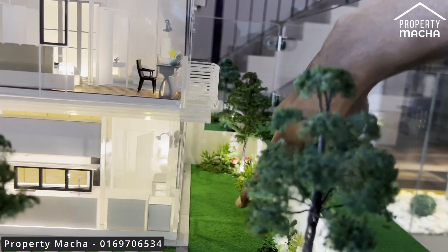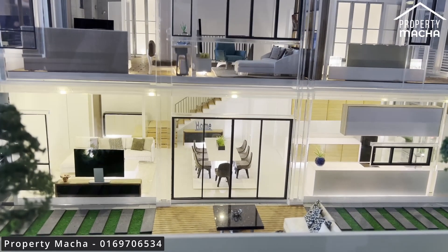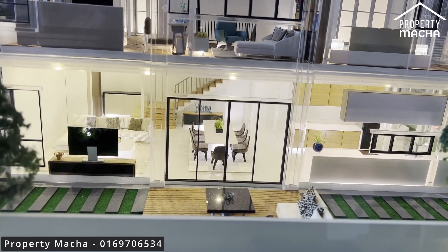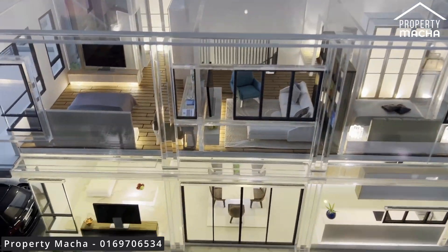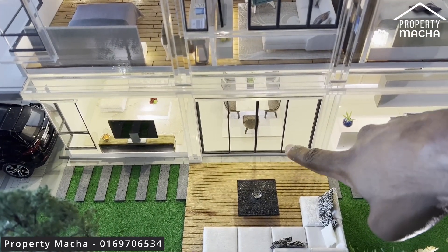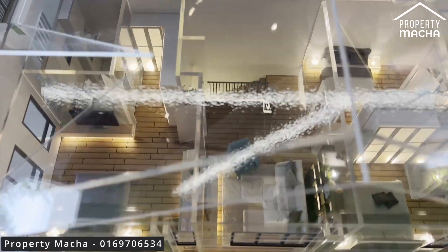Coming back to the land area at the rear, the design is really well thought out — you have space, land at the side, and it feels very comfortable to live in. The toilet is also wheelchair friendly, which is great. On the ground floor everything is tiled, but once you use the staircase and come to the second floor, all the flooring switches to timber, which is a nice touch.